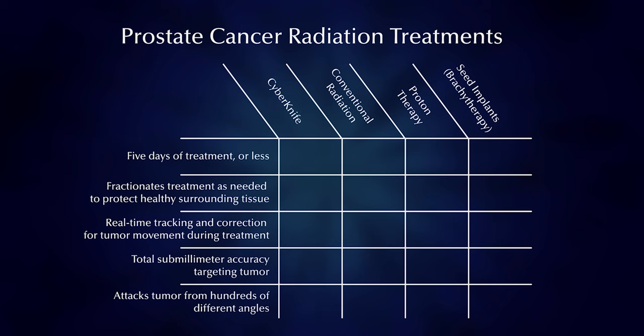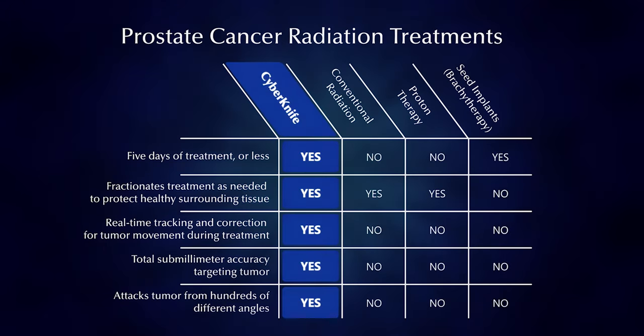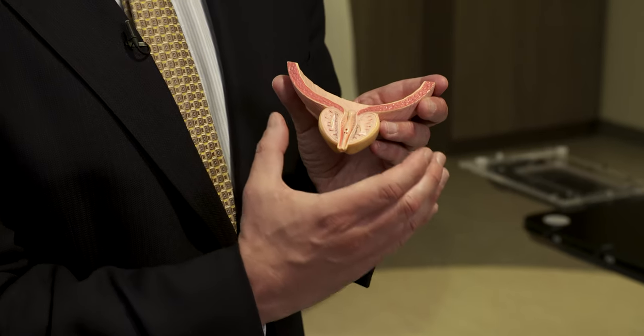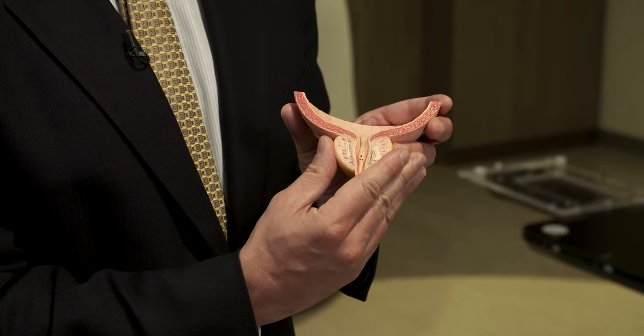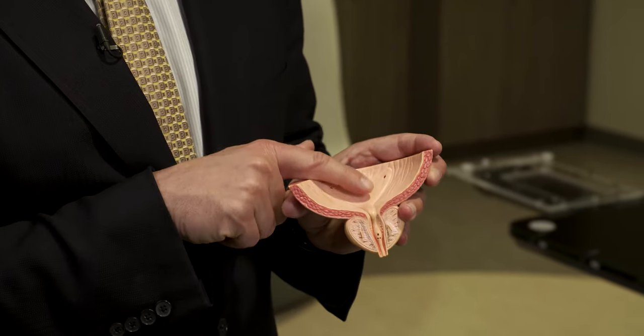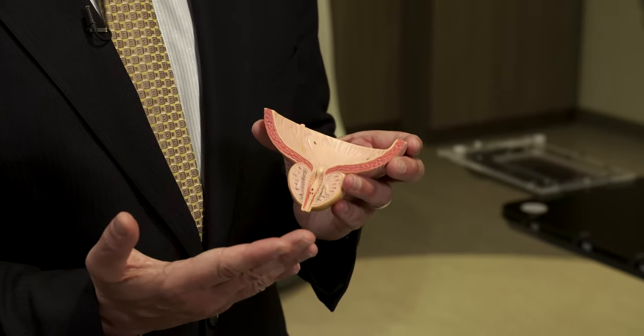I personally believe that of all radiation treatments — and I'm skilled and knowledgeable in all of them — CyberKnife has the greatest advantage to the patient. It's more accurate, less invasive, completed in five days, and most importantly, it radiates less normal anatomy while delivering a better dose to the prostate itself. Instead of a 20-millimeter margin around the prostate, we use a three to five millimeter margin — radiating less of the bladder and rectum. That's why I think it's simply a much better treatment.